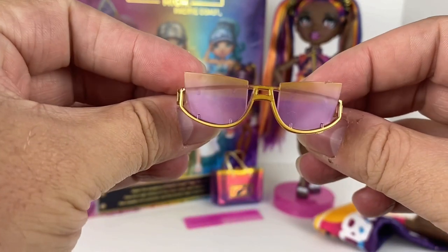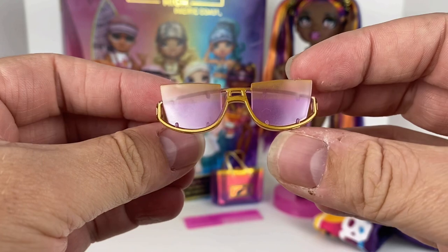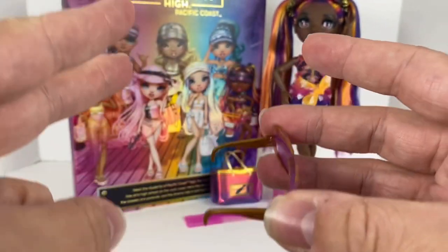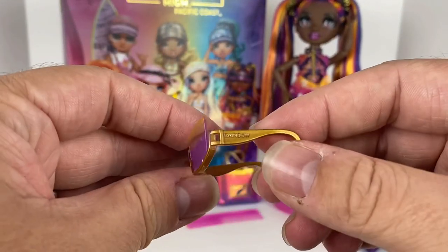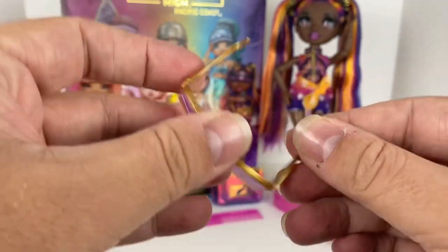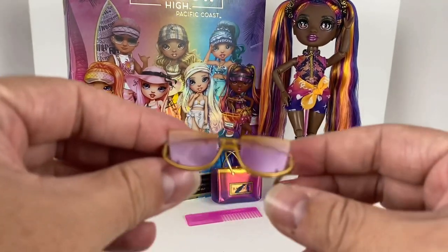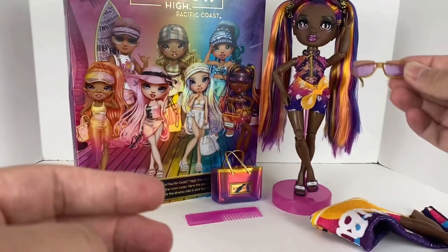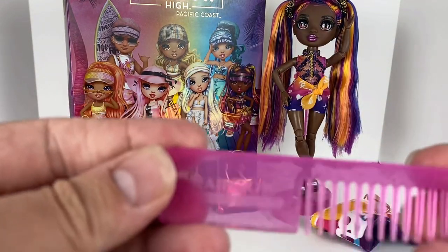Her next accessory is her sunglasses. These are pretty fun — they have a gradation from gold to pink to purple, with gold metal framing, and it says 'Rainbow' on the side, like a nice little pair of designer glasses. I do have a really hard time keeping these on the doll's head as they tend to pop or fall off, but they're still really cool and match really well.